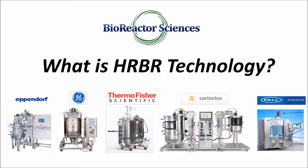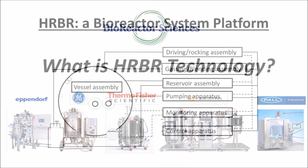Bioreactor Sciences, or BRS, has created a new type of system: the Horizontally Rocked Bioreactor, or HRBR. To counter limitations of the vertically agitated bioreactor system that has been in use for several decades, BRS's HRBR presents a new class of bioreactors.